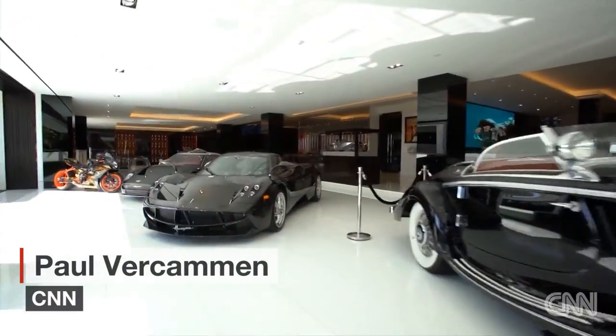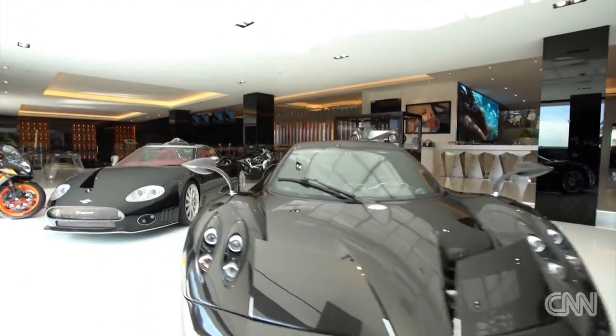This would be the ultimate man cave — or maybe man cavern. On the lower level here, it's almost 11,000 feet of pure entertainment.